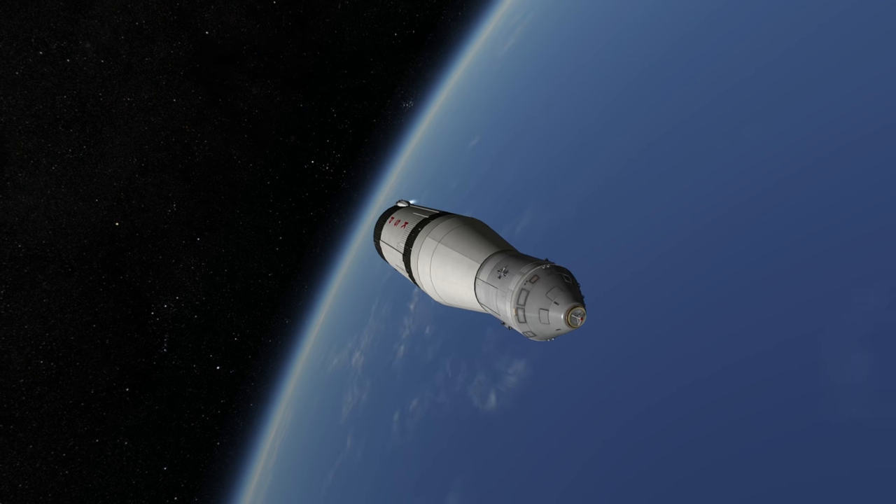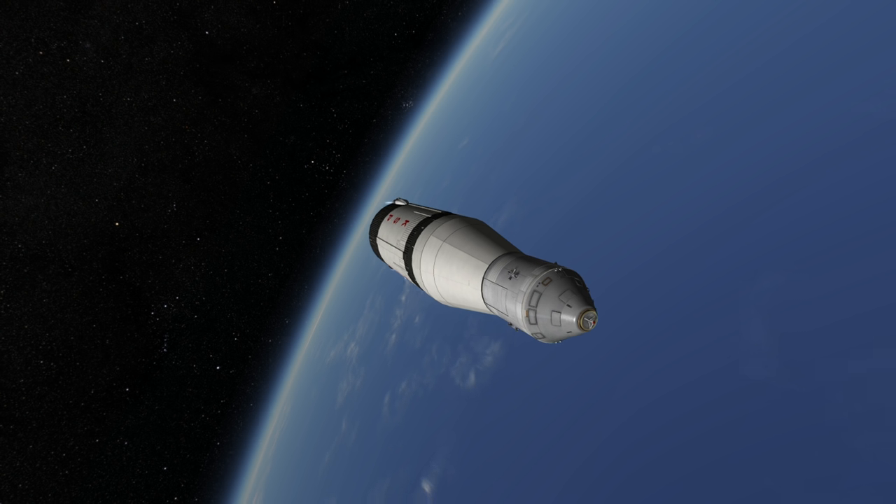A lot more could be said about the Saturn V, of course, but I think this gives you a rough idea of its operations. Thank you for watching this rocket profile of the Saturn V.